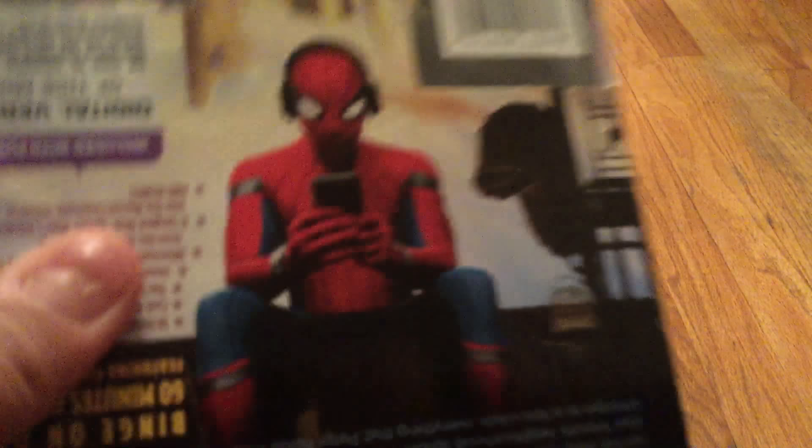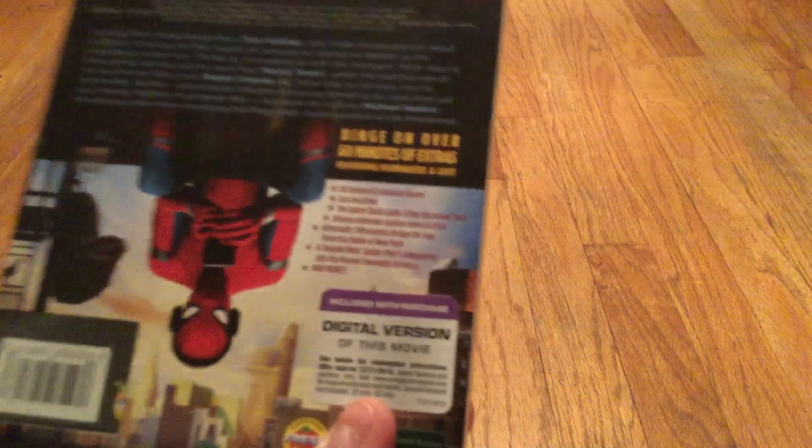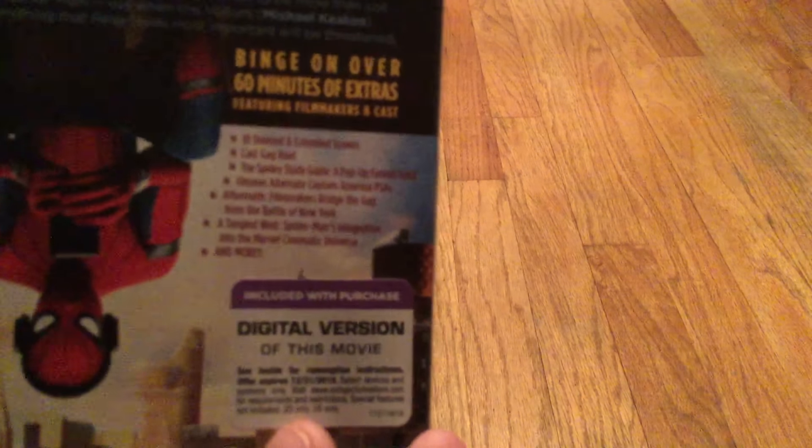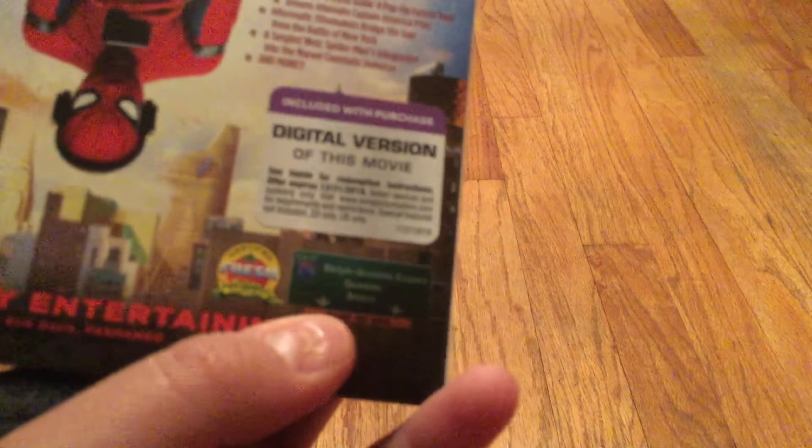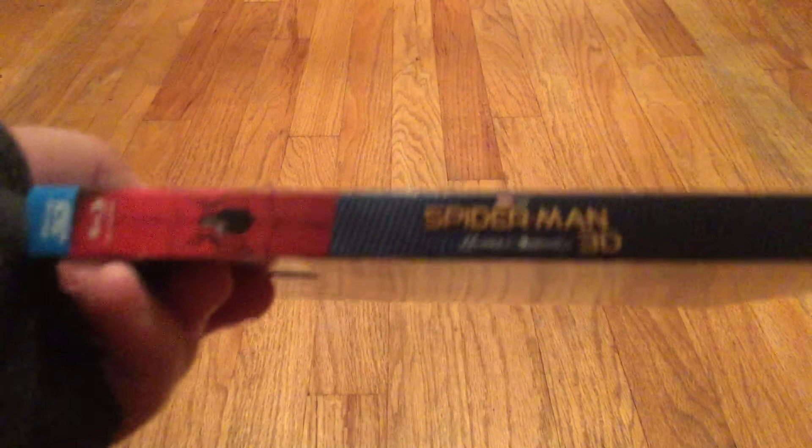This is no lie the best Spider-Man movie ever, next to the original Spider-Man and Amazing Spider-Man, which I like both. It comes with over 60 minutes of extras featuring filmmakers and cast. Rotten Tomatoes gives it Fresh — 'wildly entertaining.' Here's the slip cover, and here's the spine, which is cool. Let's open this.